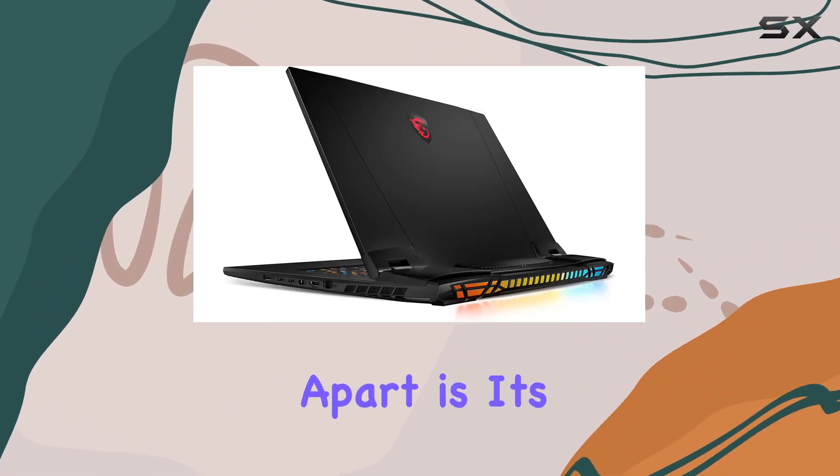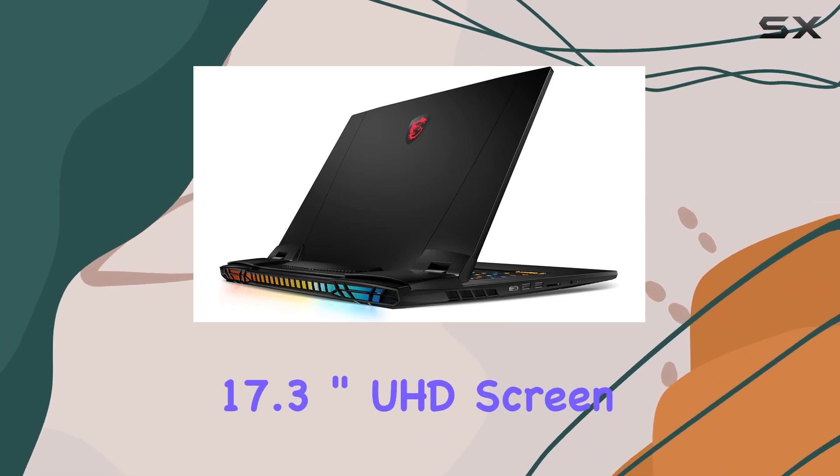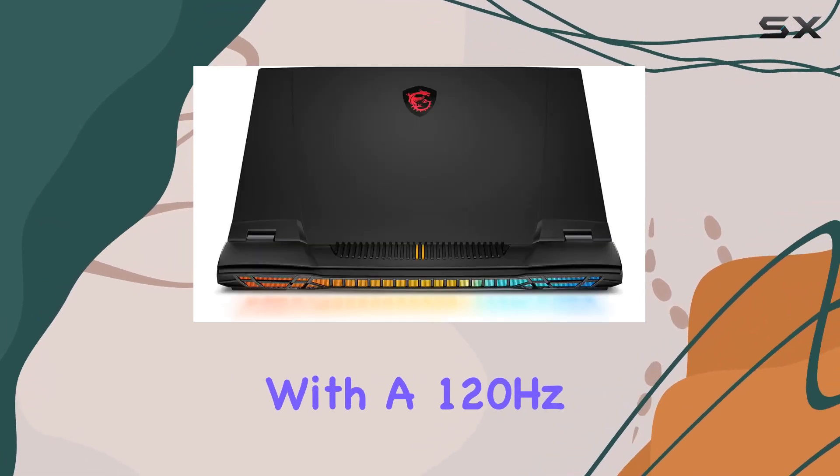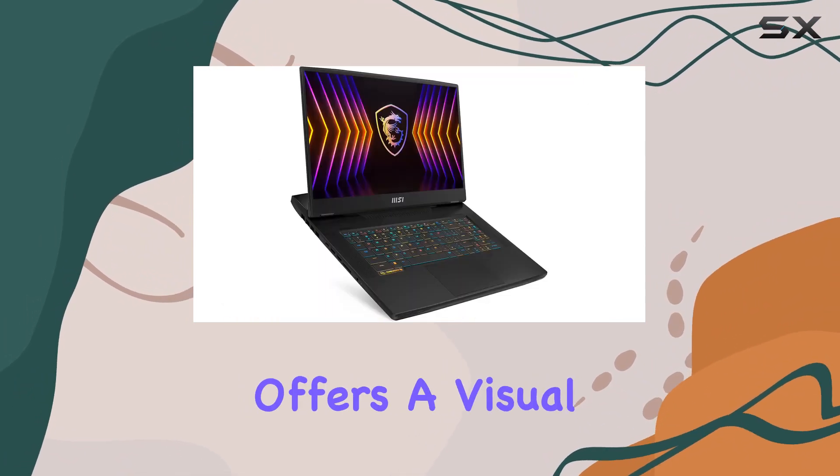What sets this laptop apart is its remarkable 4K display. The 17.3-inch UHD screen, with a 120Hz refresh rate and 100% DCI-P3 color gamut, offers a visual feast.